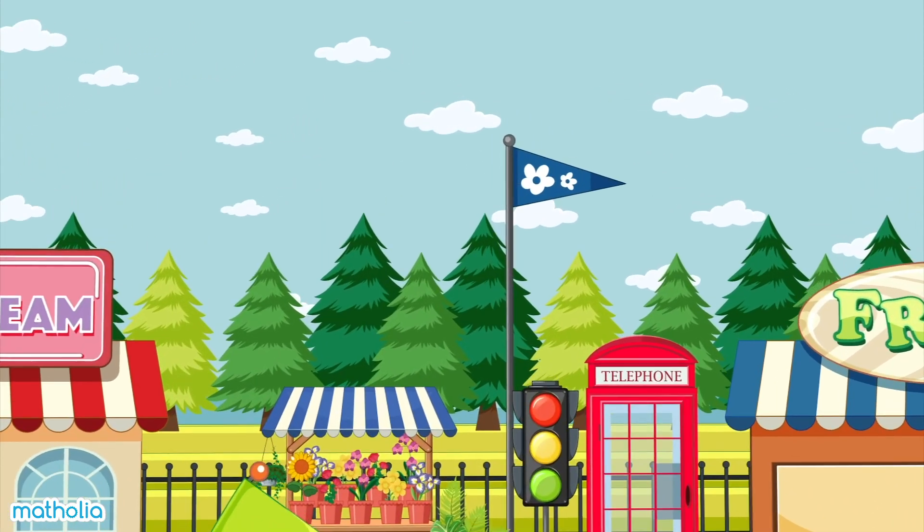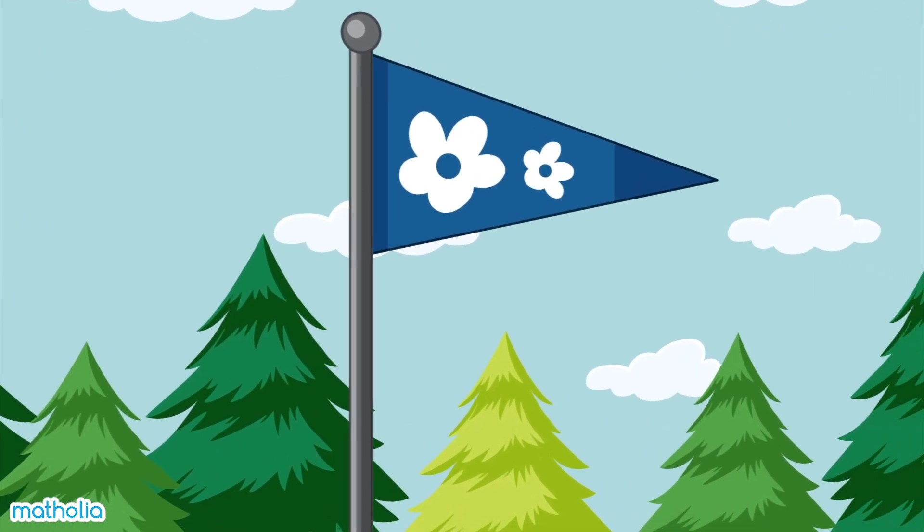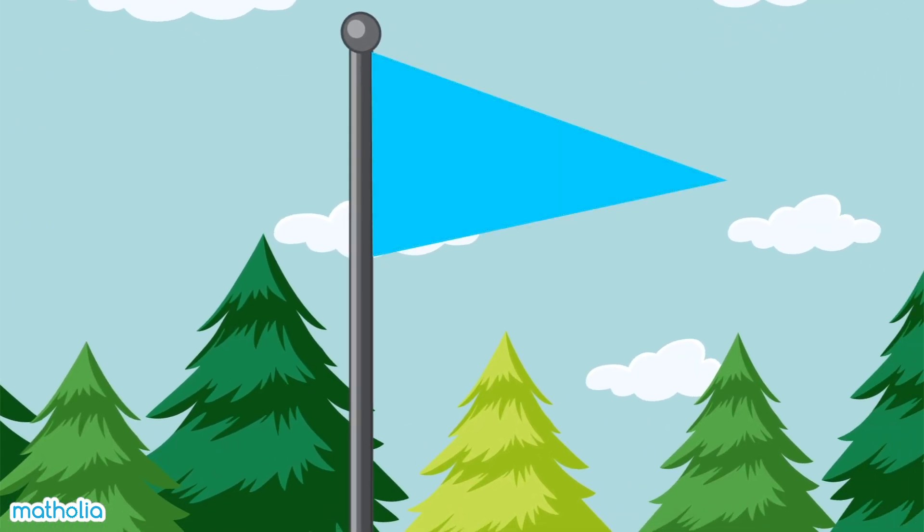Look at the flag on the flagpole. What's the name of this shape? That's right, it's a triangle.